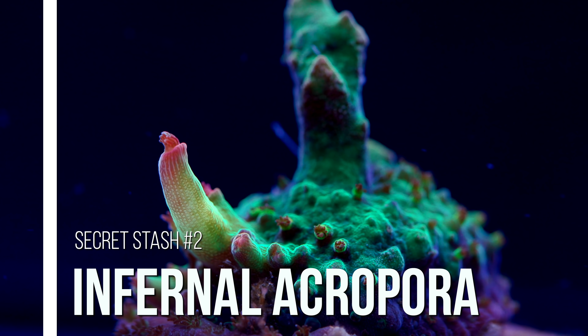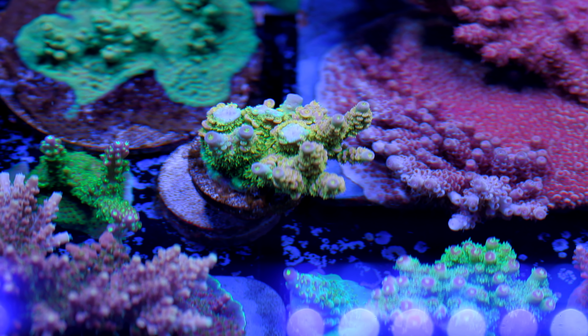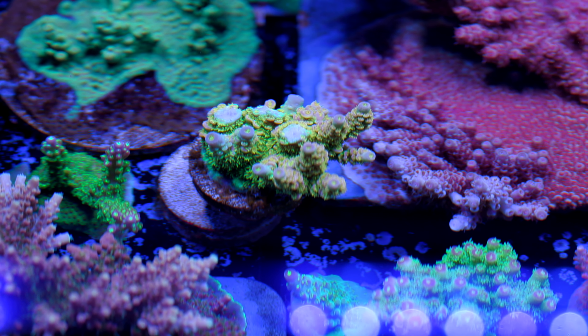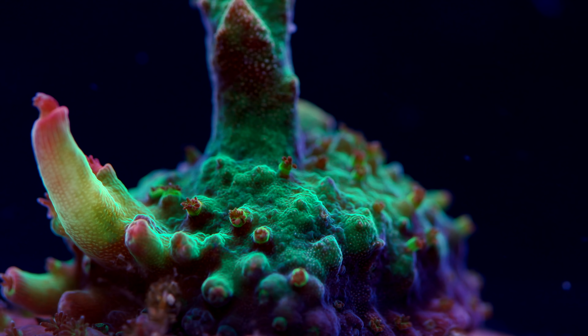Next coral. High-end Acropora are all the rage right now and there are some amazing specimens out there. The stick heads are all out there trying to get their Homewreckers and Walt Disneys, and I know the feeling. There's a bunch of color morphs that I'm on the lookout for, so trust me, I get it.